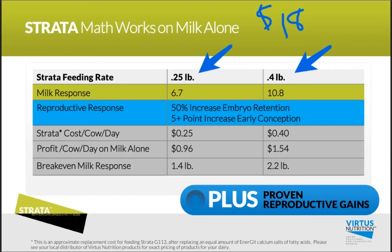At 0.25 pounds, we've got 6.7 pounds of early milk production, a 50% improvement in embryo retention, and a 5-plus-point improvement in early conception rates — all at a cost of about 25 cents per cow per day. That is the replacement cost, pulling out an equal amount of regular bypass fat. At $18 per hundredweight for that 6.7 pounds of milk, that gives you about 96 cents of profit on milk alone, with a break-even milk response of about 1.4 pounds.